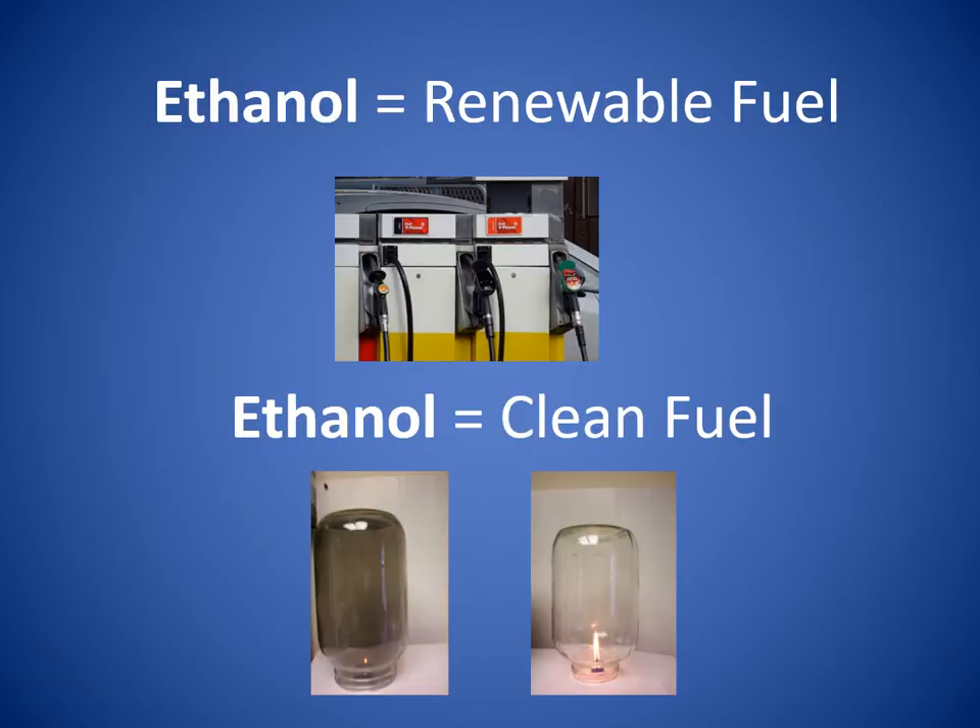Ethanol is a kind of fuel made out of field corn. You might see signs on gas pumps when you go to the gas station that say this gasoline contains 10% ethanol. Ethanol is important to our environment because it's renewable. That means when we need more ethanol, we can grow more corn. Ethanol is also very clean burning to reduce air pollution.